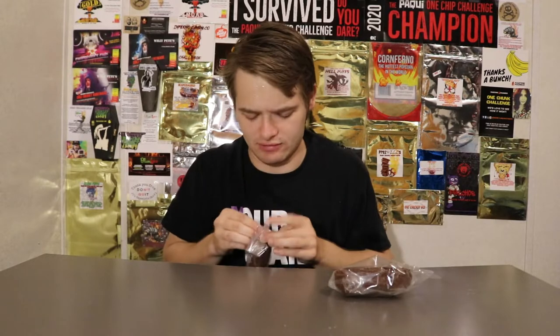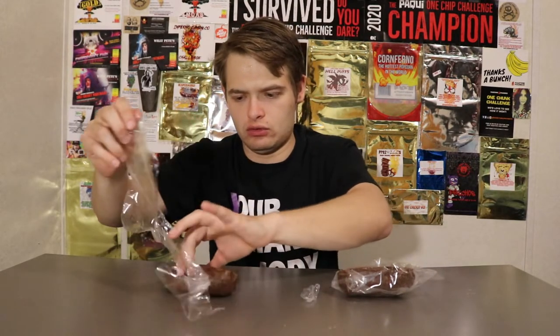Here's what they look like, guys. They basically look like turds, but these are made by the Inferno Candy Company. So they're definitely not going to taste like crap. And I'm already sweating. It is very hot in my studio right now. They smell like spicy chocolate. That's what they look like, guys.